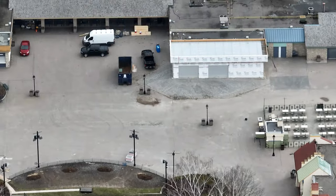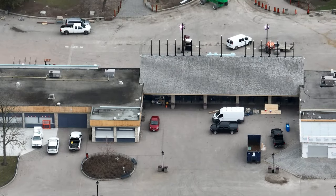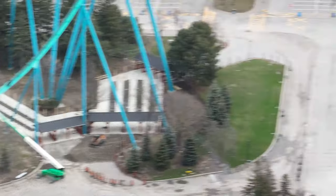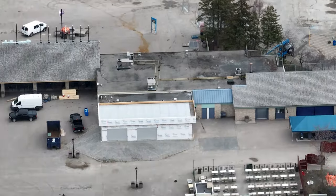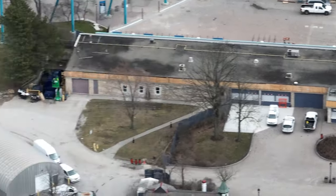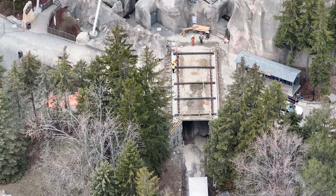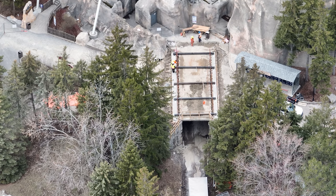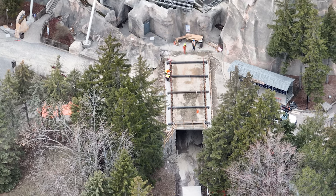How are you guys liking my new drone, by the way? The 56x zoom is insane — I'm loving it. There's nothing in this park that can hide anymore; I can see everywhere from my four spots of flying.